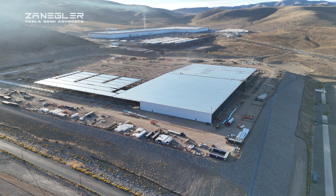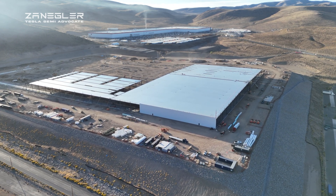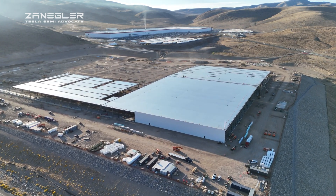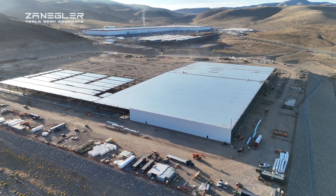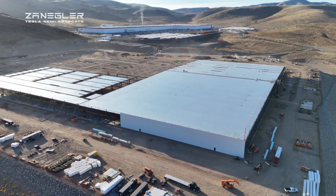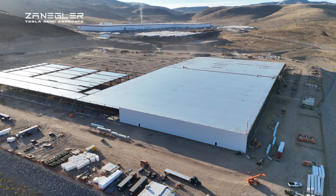Welcome to the Tesla high-volume semi-factory construction video taken Friday, October 11th around 8 a.m. This factory is slated to produce 50,000 Tesla semis a year, and that rate of production is supposed to be reached by the end of 2026. The battle is being fought on many fronts.